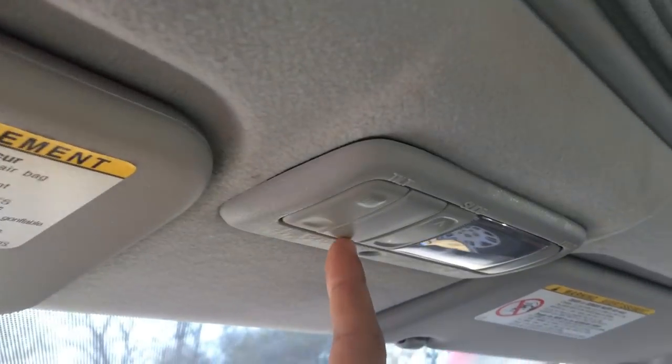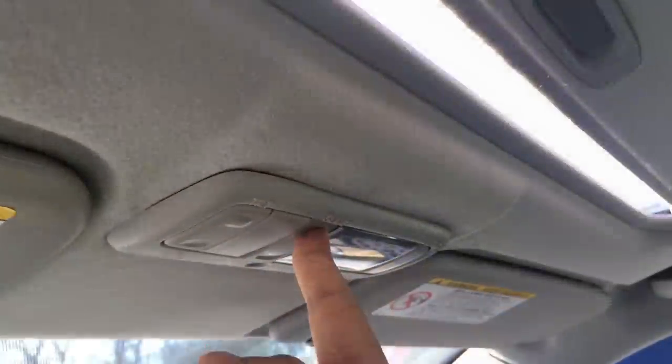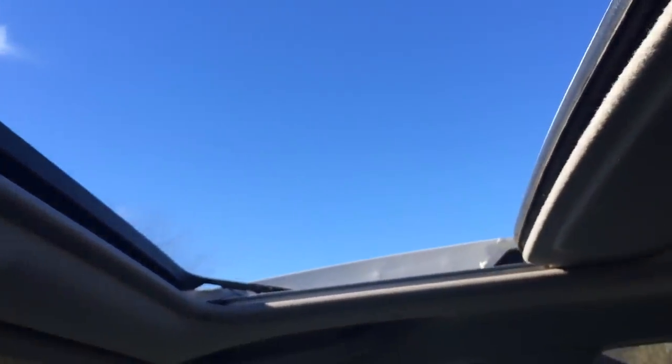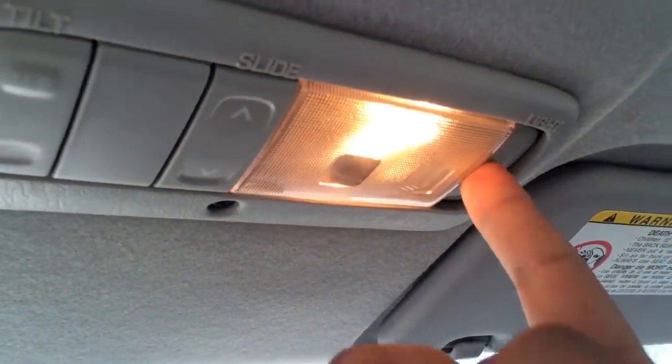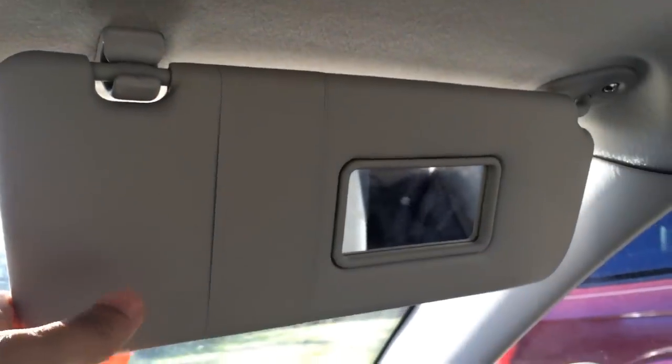The S trim features an automatic sunroof that is easily adjustable through these buttons — you can tilt and slide. Up top we've got a light as well as a headliner on the passenger side that comes with a mirror.